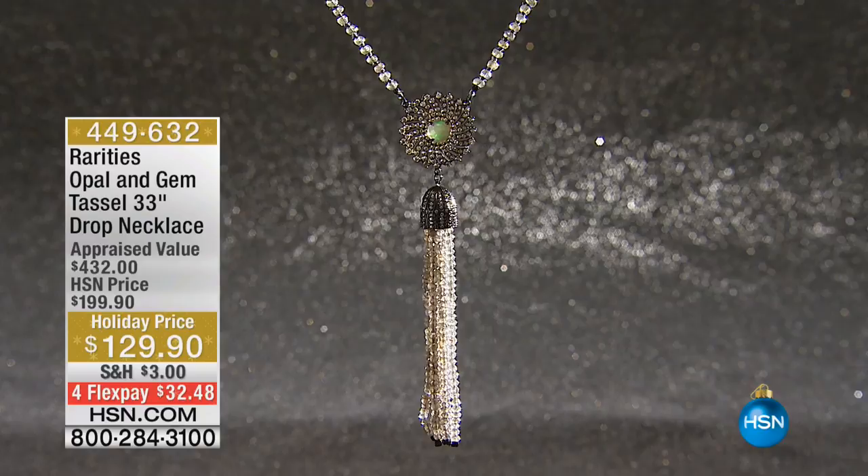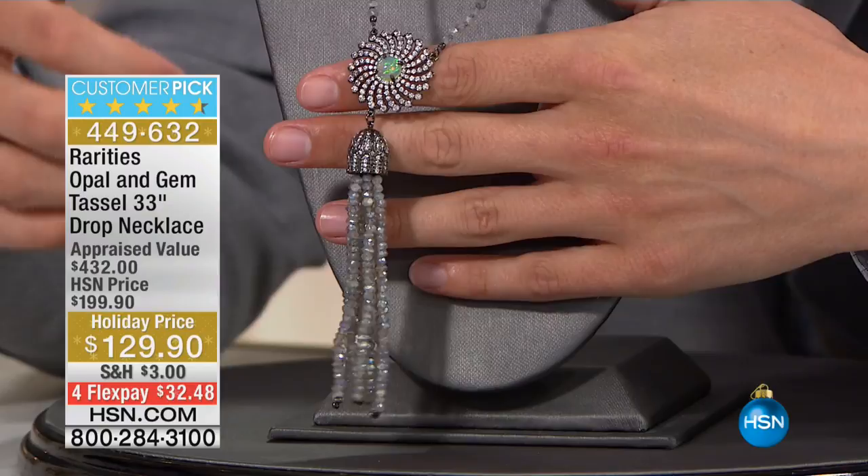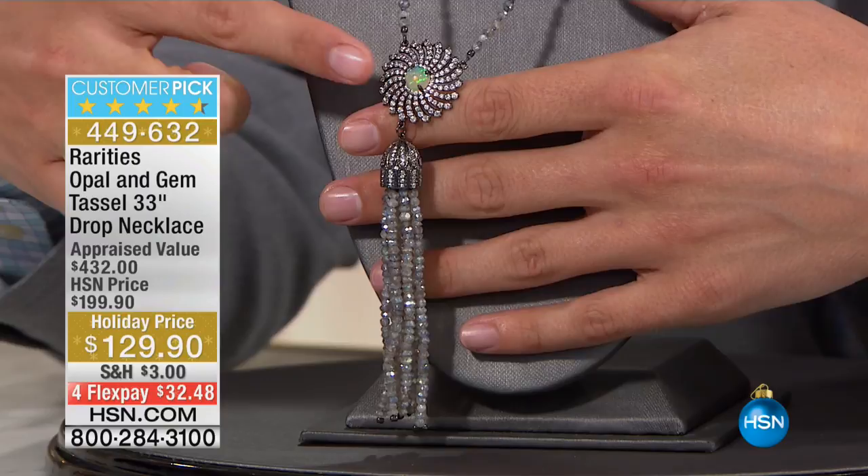It's the Opal Labradorite Stunner Drop Tassel Necklace — a 33-inch necklace where the necklace itself is covered in gemstones, in addition to one of the largest, most captivating, most stunning tassel designs that Carol has ever done, with that beautiful spray pendant at the top.